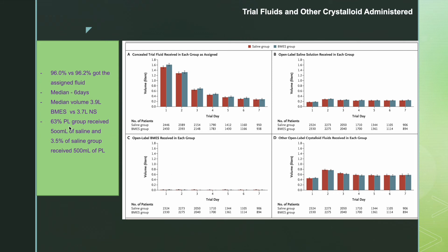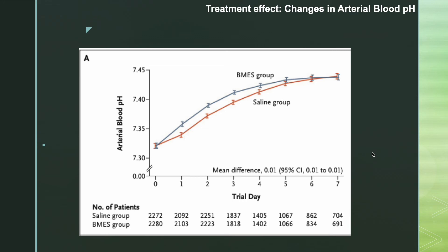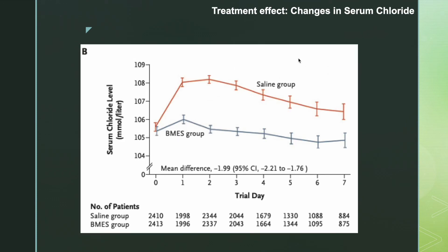63% of the balanced solution group received 500 ml of open-label saline, and only 3.5% of the saline group received 500 ml of Plasma-Lyte. The most common open-label crystalloid was 5% dextrose, used for drug dilution. Regarding treatment effect: the change in arterial blood pH was significantly different between the two groups, higher in the multi-electrolyte solution group. Serum chloride was significantly higher in the saline group compared to the multi-electrolyte solution group.